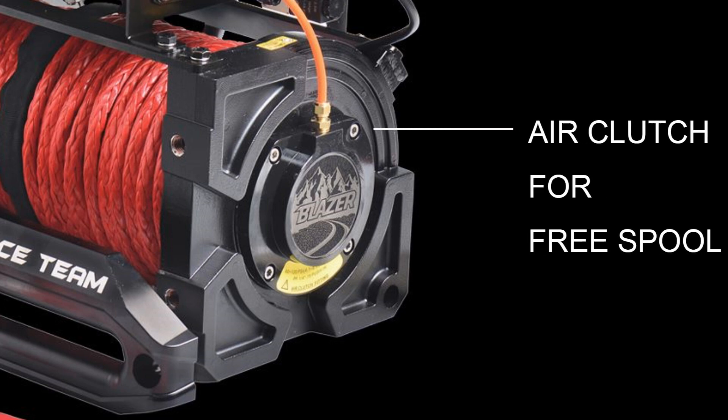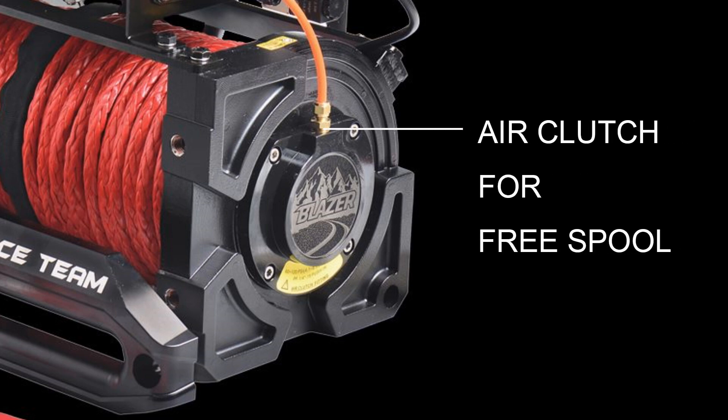The new Blazer winch is equipped with a driver controlled air clutch mechanism between the gear train and drum for rapid free spool rope payout.